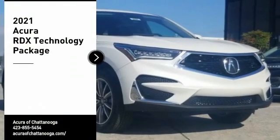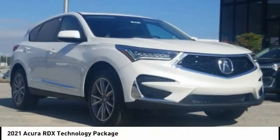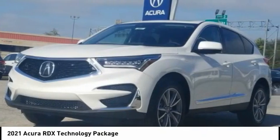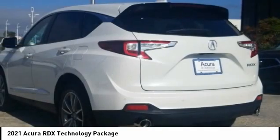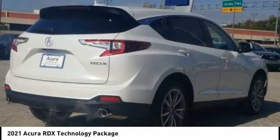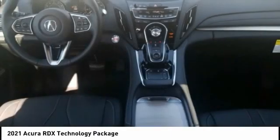Come test drive the 2021 RDX, viewed as Acura's answer to BMW's sporty X3. The RDX offers a stylish interior, plenty of sport, and a nice amount of utility. Here are some of this vehicle's great options.